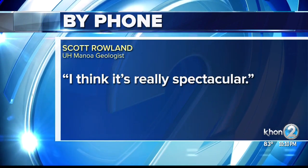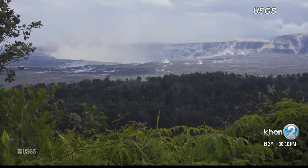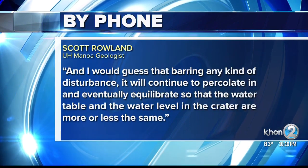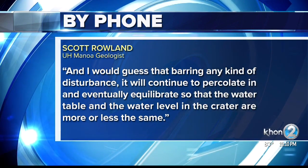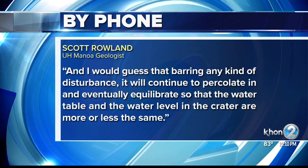"I think it's really spectacular." However, he's not surprised, since the bottom of the crater is now lower than the top of the underground water table. "And I would guess that barring any kind of disturbance, it will continue to percolate in and eventually equilibrate so that the water table and the water level in the crater are more or less the same."